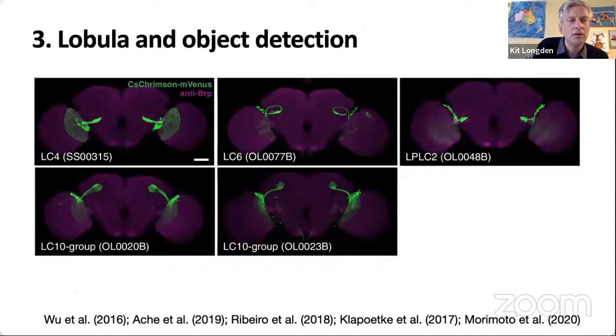As well as the motion pathways, many of the cells receiving input from R7 and R8 involved in colour vision are passing through to the lobular. In the lobula there are a number of cell types that respond to approaching objects. We think the lobula is really important not only for colour processing but also for object processing, particularly in the kinds of behaviours where flies are responding to an expanding object.